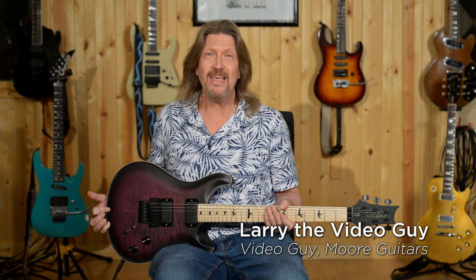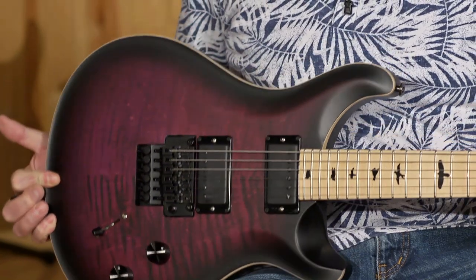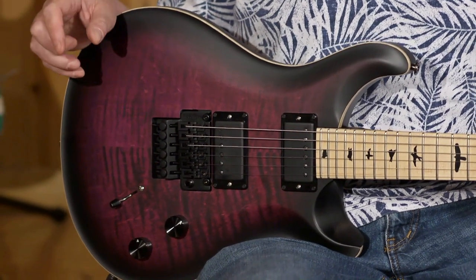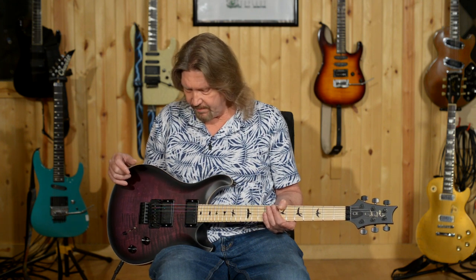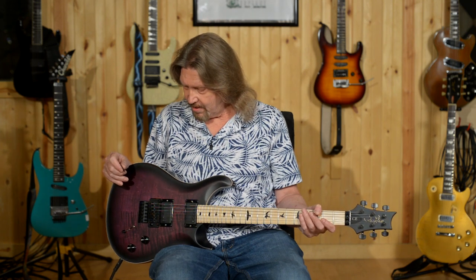Hello friends and welcome back. The hits from PRS just keep on coming. Here I have the 2020 Dusty Waring CE24 Floyd. Dusty has had a long history with PRS — I believe it was back in 2014 when his first signature limited edition came out, a Custom 24 from the core line. Within a few years he had a limited edition CE out, and now in 2020 the Dusty Waring CE24 Floyd is a permanent member of the CE lineup. PRS has had some very exciting introductions into their lineup this year, and this is just another one.